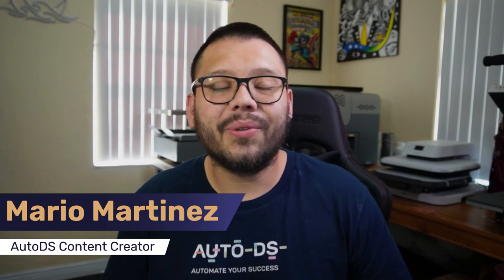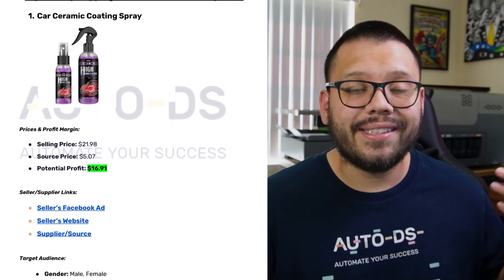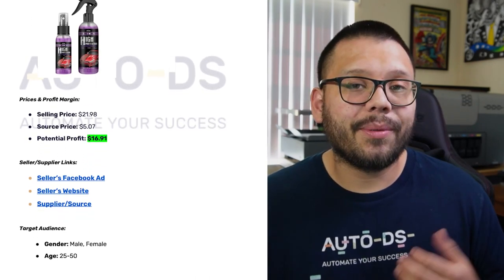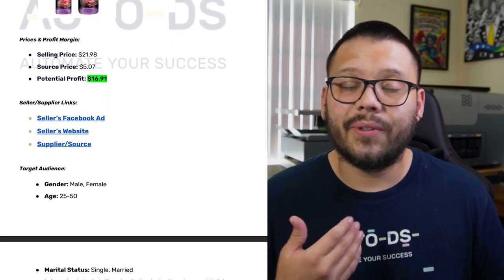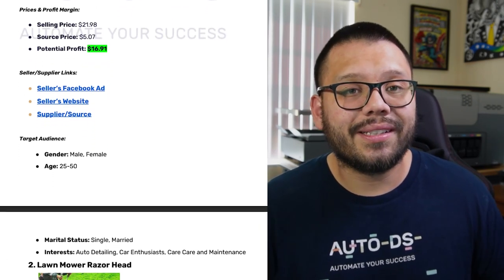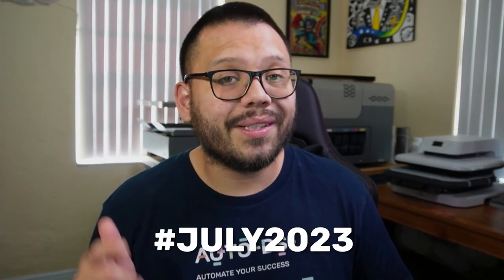Mario here with AutoDS, bringing you another top products video for the month of July. Now, as always, to go along with this video, I am going to have an easy to reference cheat sheet. In that sheet, I'm going to have everything that I'm going to be talking about, including all of the different links, the Facebook ads, the seller's websites, and the supplier's websites. So you can easily locate everything. If you do want access to that, all you have to do is simply comment down below hashtag July 2023, along with your favorite product from this list. Once I see that you commented, I'll go ahead and reply back with a link to the cheat sheet.